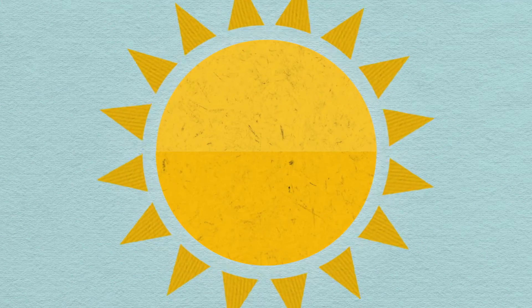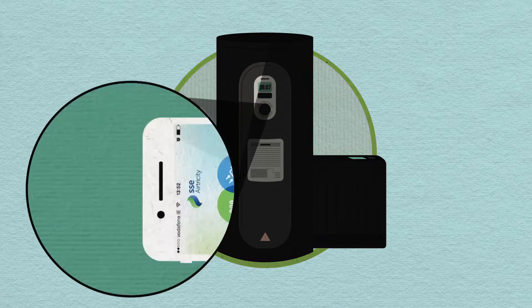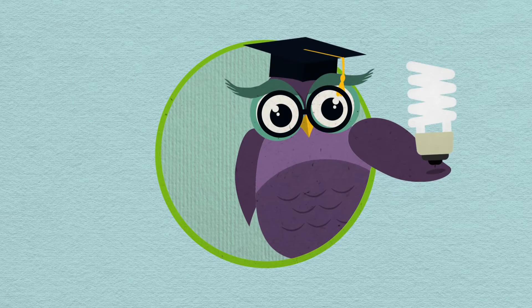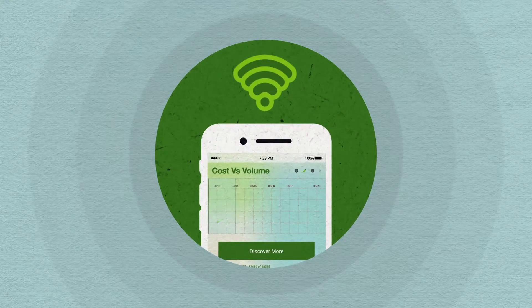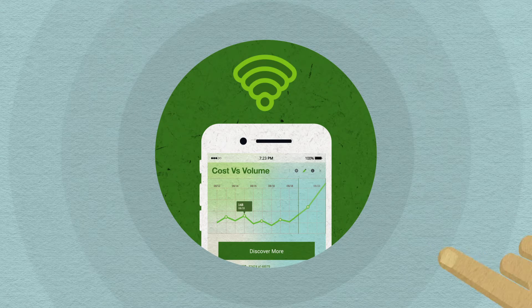Energy from the grid plus renewable energy from wind and solar PV is stored in smart electric thermal storage systems in homes. Each home will be linked to the grid via highly advanced ICT technology. Using an aggregator, we can control and distribute this energy when and where it's needed most. The end user will remain in complete control of the heating systems through the Real Value smartphone app.